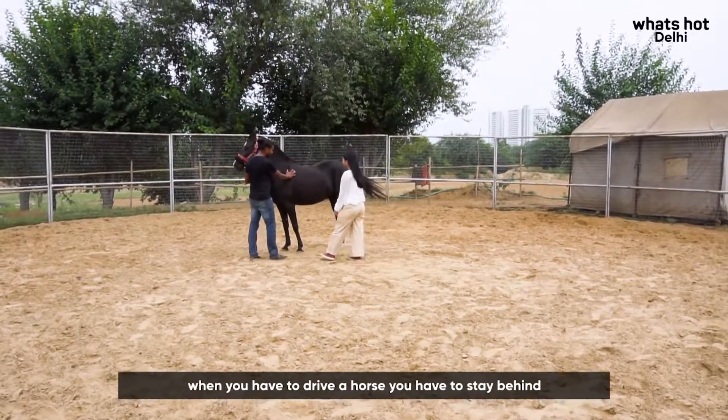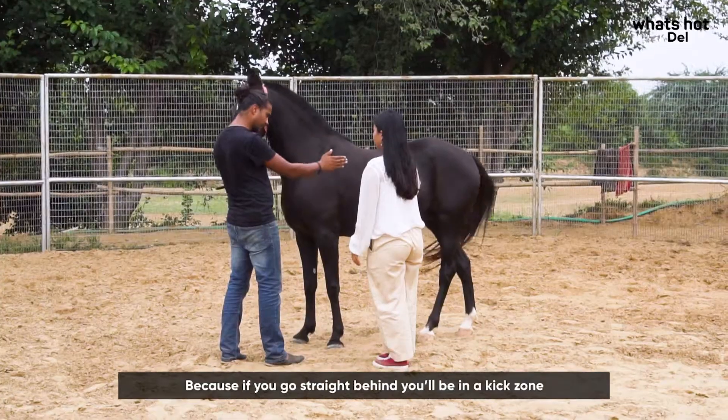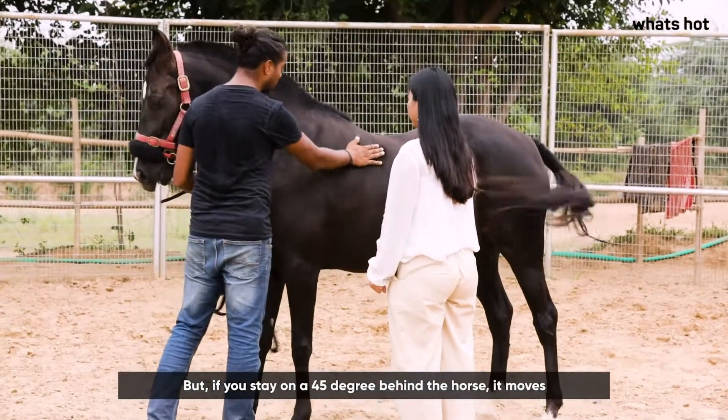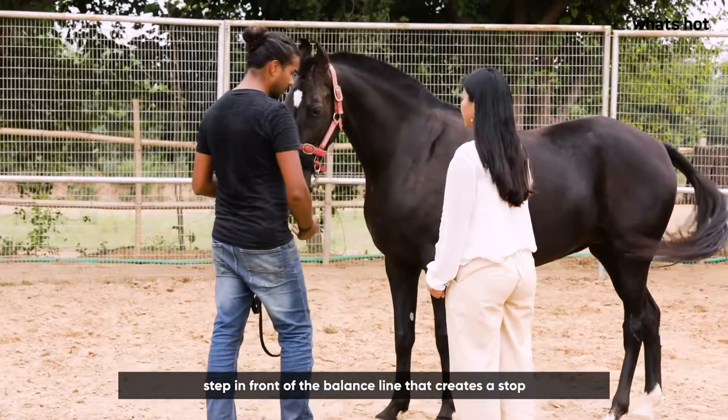When you drive a horse, you stay behind at 45 degrees, because if you go straight behind you'll be in the kick zone. So we go in this angle. If you stay at 45 degrees behind the balance line, the horse moves. The moment you need to turn the horse, you step in front of the balance line.